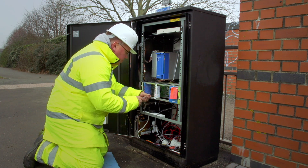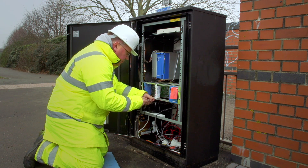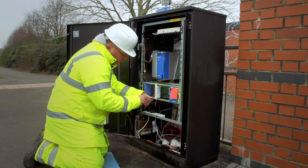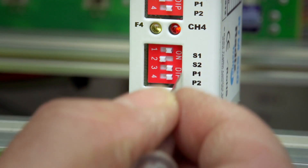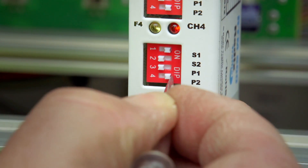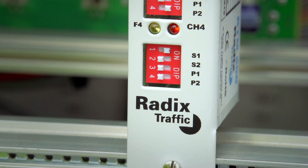These are not connected directly to the rear of the interface card. To commission the detector system, firstly set the presence time switches P1 and P2 to the off position for all unused channels.